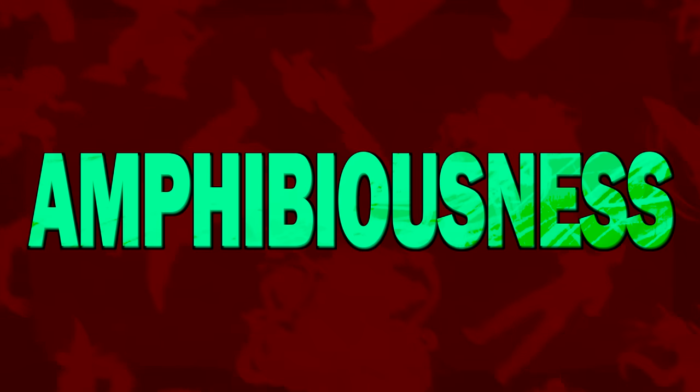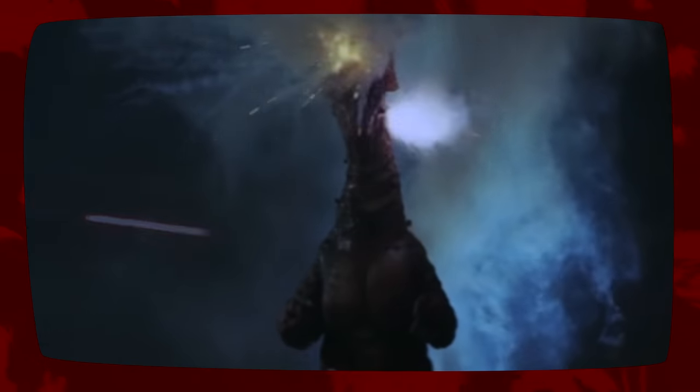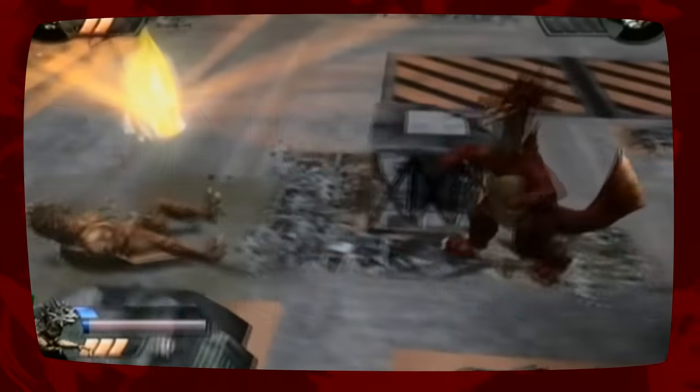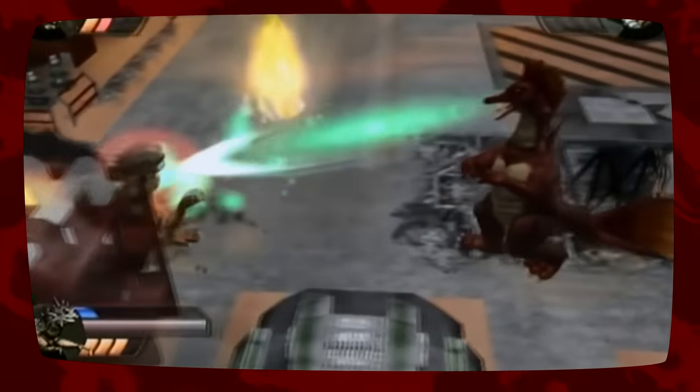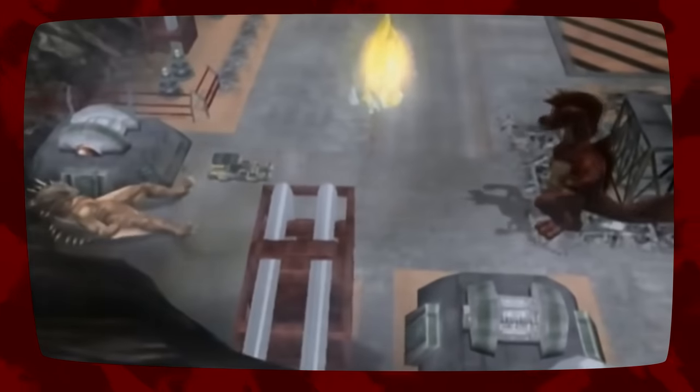TITANOSAURUS is capable of breathing on land and in water. TITANOSAURUS can withstand most conventional weapons and even explosions at point-blank range. In the video game Godzilla Unleashed, TITANOSAURUS is ironically capable of emitting sonic waves from his mouth, despite sonic waves being his weakness.